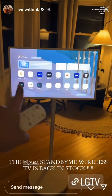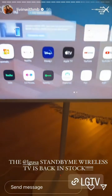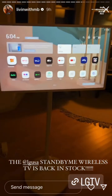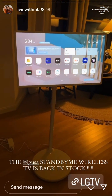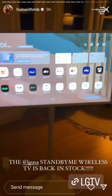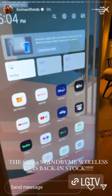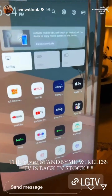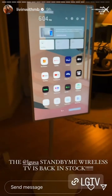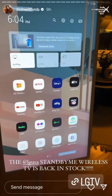I know y'all have seen the LG Stand By Me wireless TV — it's on wheels. So many people shared this thing, it went crazy viral, so much so that it's been out of stock since like May. That's why I haven't shared mine, but it is back, so if you've been looking for it, it is now available. The screen turns, you can watch all of your shows and stream all of the things. It is really so cool — it's also a touch screen. So it's back if you're looking to get one.